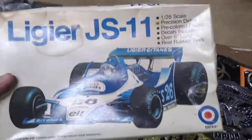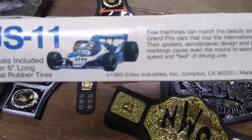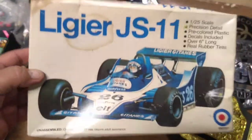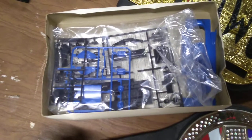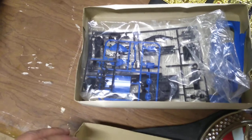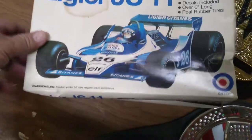It's a Leaguer model from 1980. Basically it's like mint inside here — all the stuff and everything's factory sealed. I went through the instructions, looked on the card, and it looks like one or two pieces are broken off the trees, but as far as being all there, it looks pretty much complete. It's a nice piece.